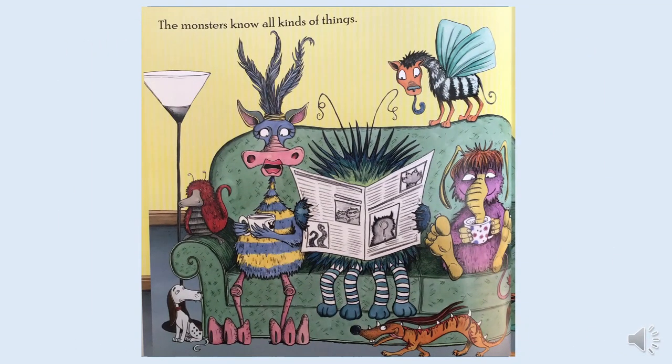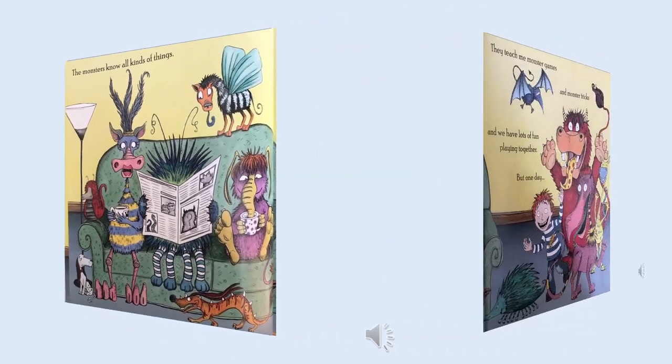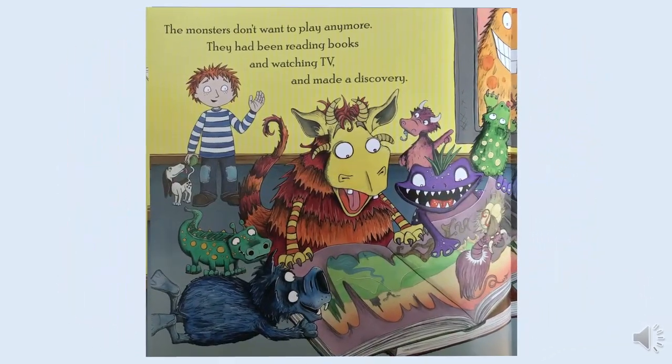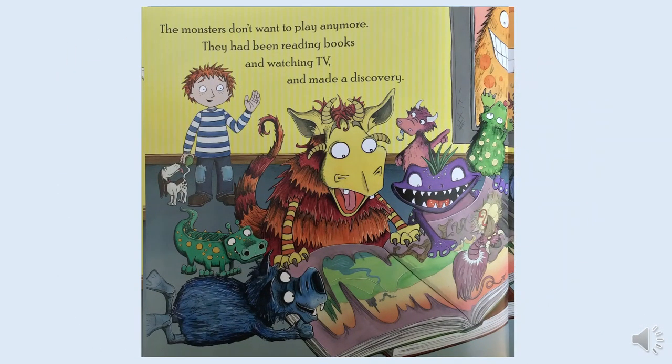The monsters know all kinds of things. They teach me monster games and monster tricks, and we have lots of fun playing together. But one day the monsters don't want to play anymore. They had been reading books and watching TV and made a discovery. What do you think they discovered?